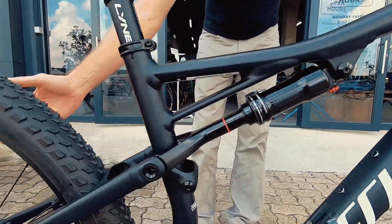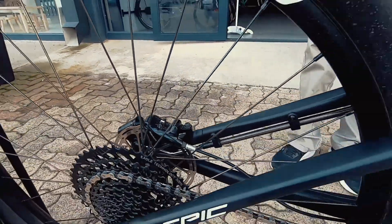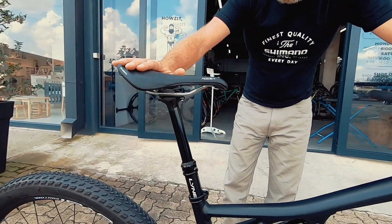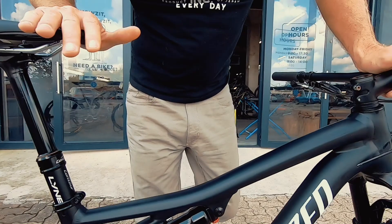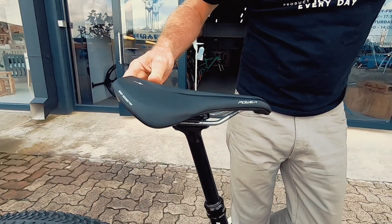Running specialized tuned Fox suspension on the rear, that links up to the Brain technology on the rear. If you're looking at the Epic, we don't need to introduce you to what the Brain is. This bike has an aftermarket Line dropper seatpost fitted to it with the Specialized Power saddle — these are super comfortable and built for your long endurance rides.